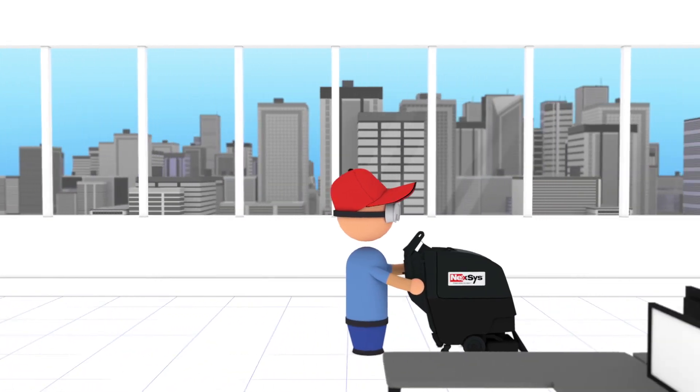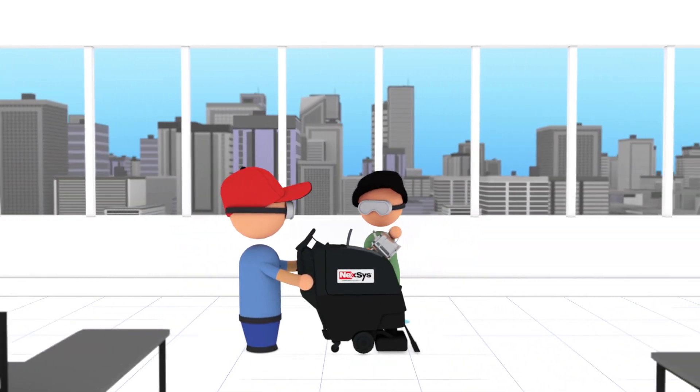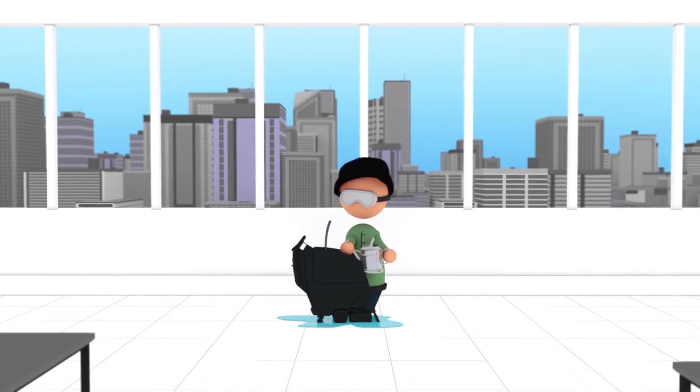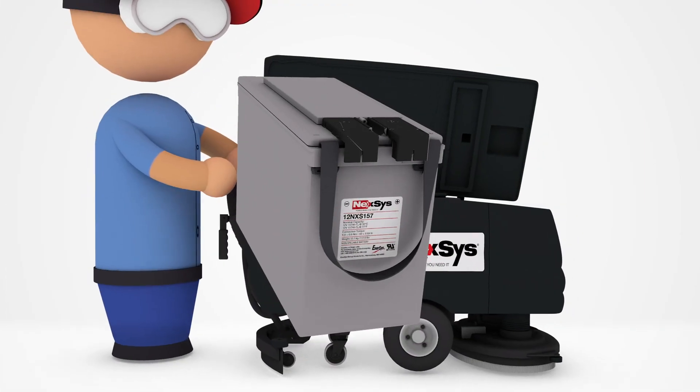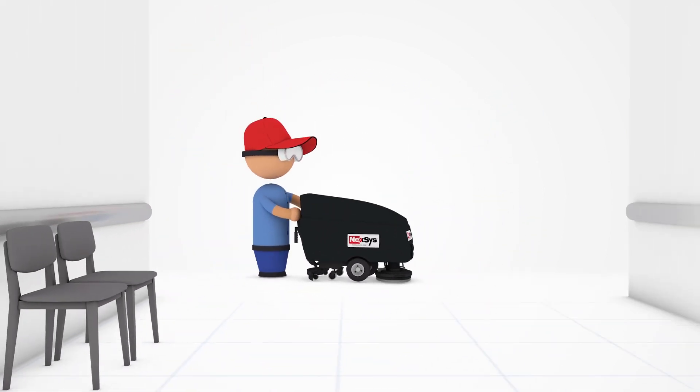The TPPL technology of Nexus Batteries eliminates the need for watering, which means valuable labor savings and reduced risk of damage to carpeting. Nexus Batteries are sealed and therefore eco-friendly with minimal gassing.